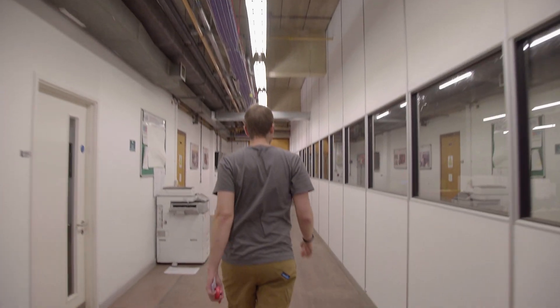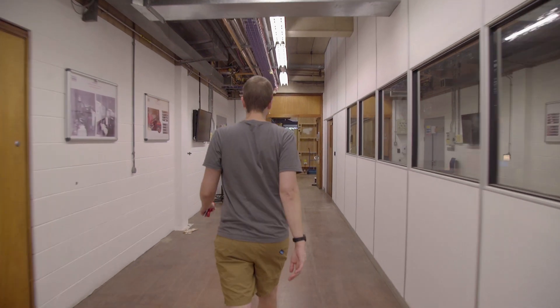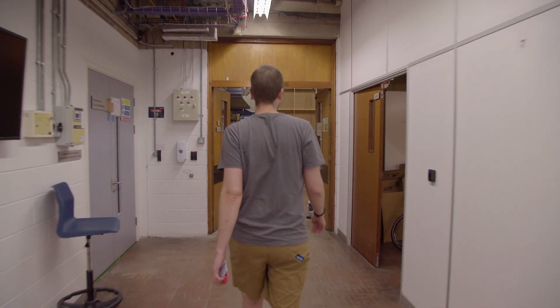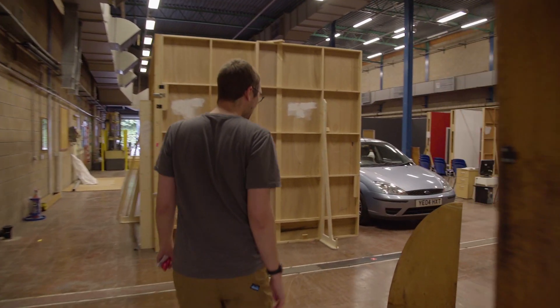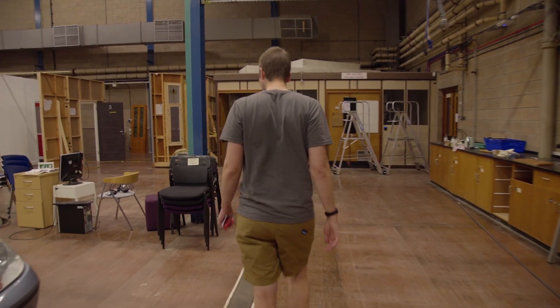Hi, it's Tom here, and I just wanted to give you a quick tour of one of the new teaching spaces which we will have available for September. I'm really excited by this space. This is G100 in Newton on the main campus.